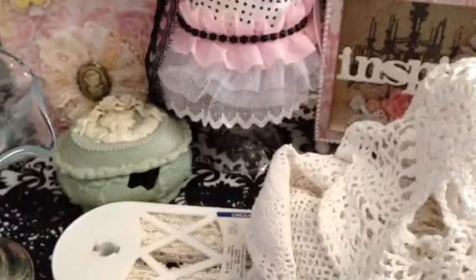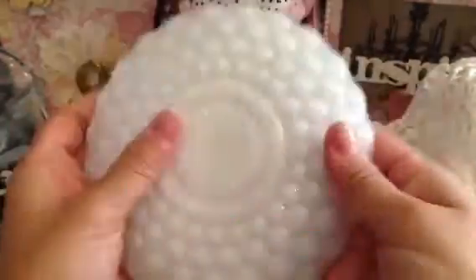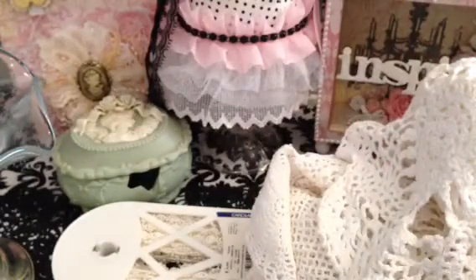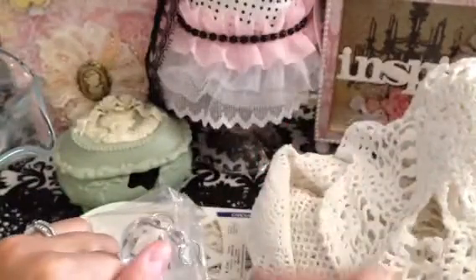I did find some milk glass — this is like a little dish for 25 cents, and I'm super happy to find this. Then I picked this up from a beer store. I thought it was glass, but they're actually plastic when I took them out of the bag. But I can still use them — it's just a bunch of these crystal dangly thingies, and the bag was 99 cents because it was 50% off.